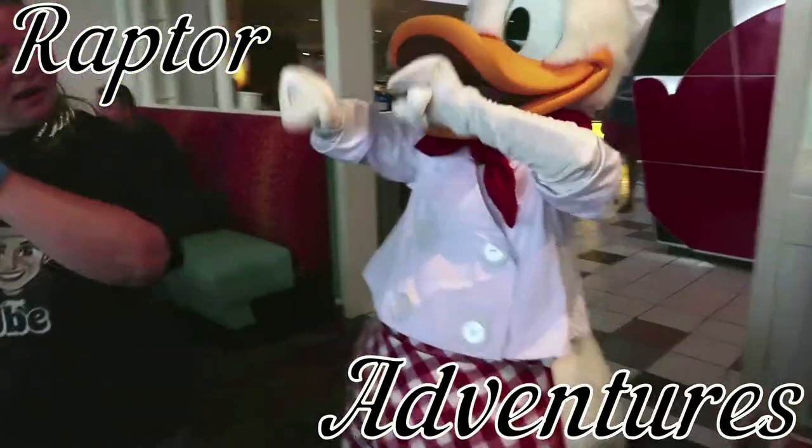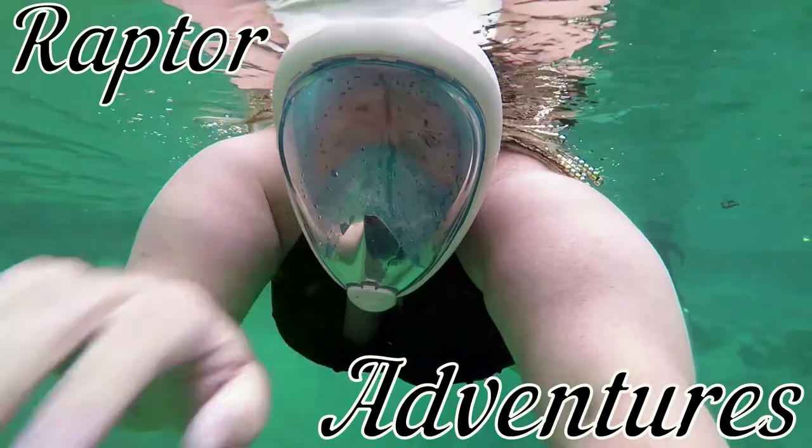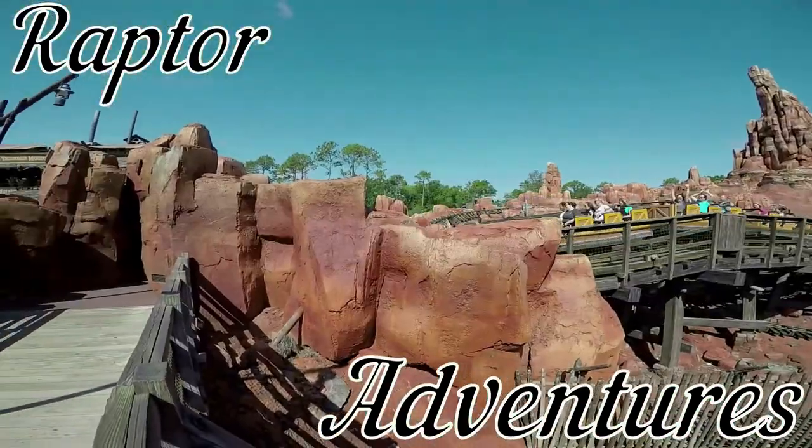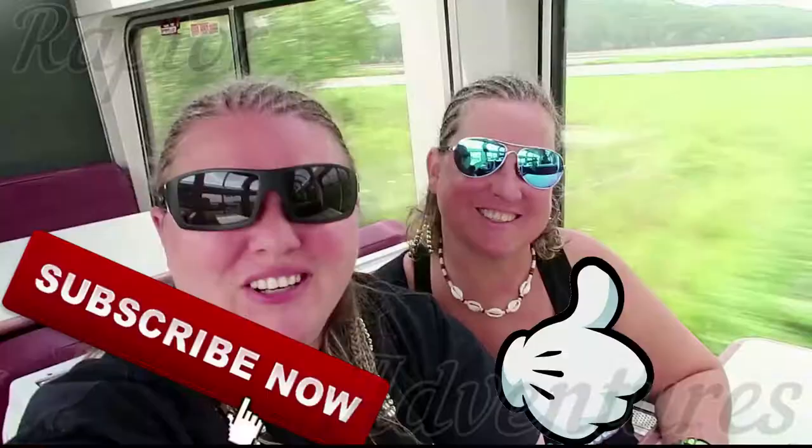Raptor Adventures. Subscribe, smash that like button, and we'll see you on our next Raptor Adventure.